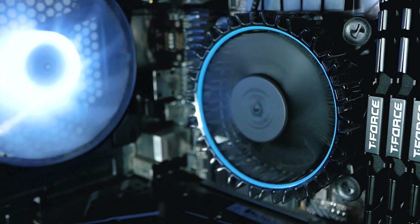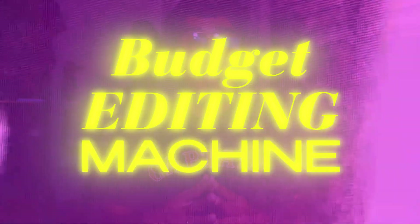Ahoy! Are you planning to build a video editing PC but you're on a tight budget? Well, look no further. I was on the same boat last year. In this video, I'm going to show you my budget editing PC.